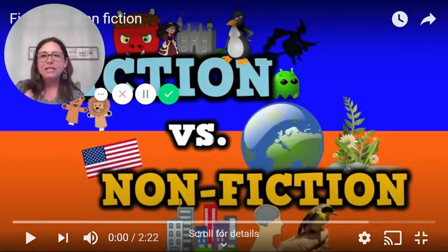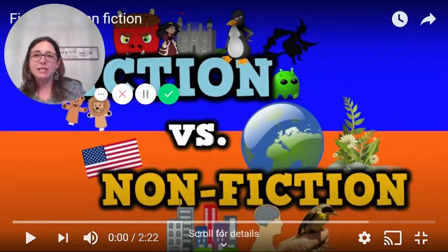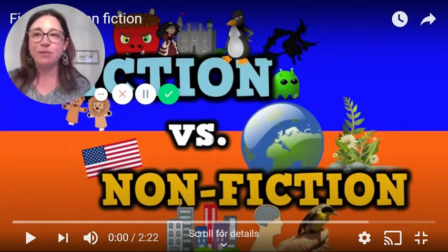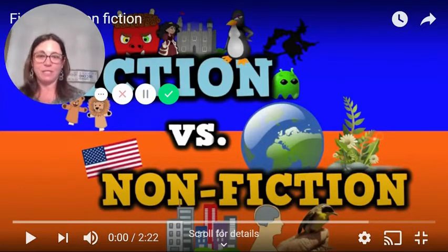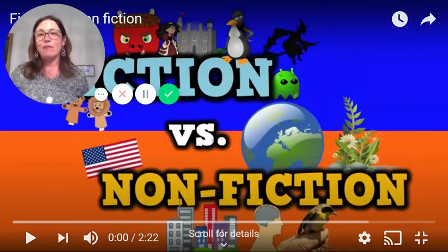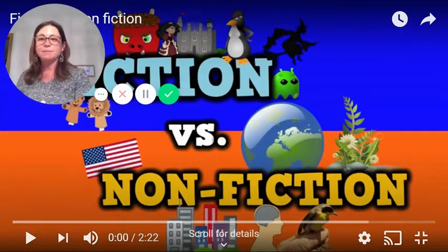Okay! Dance time. We are going to dance and learn at the same time. What is the difference between fiction and nonfiction? I'm standing up — you should too, to dance. Get your dancing shoes on. Let's go.